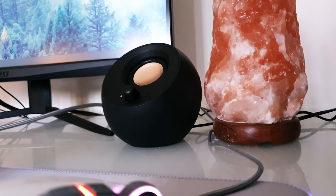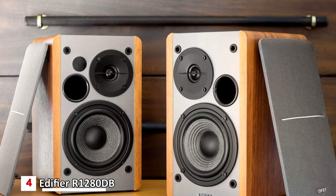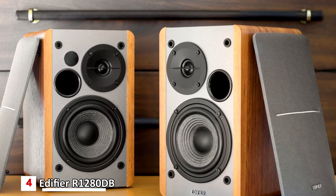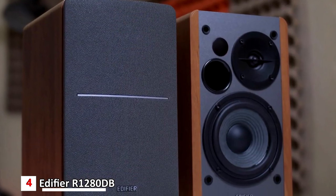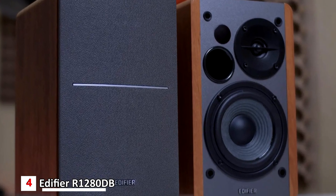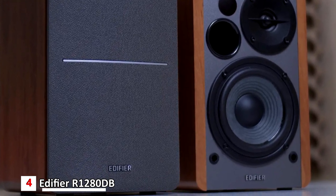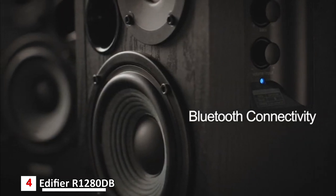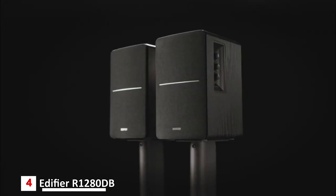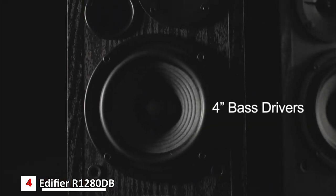In fourth position, we have the Edifier R1280DB powered Bluetooth bookshelf speakers — best PC speakers for around $150. The classic blackwood look gets a new twist with modern technology. New inputs include optical, coaxial, and wireless Bluetooth. Experience HD audio with studio sound quality, naturally fine-tuned sound reproduction from a 4-inch bass driver and 13-millimeter silk dome tweeter.